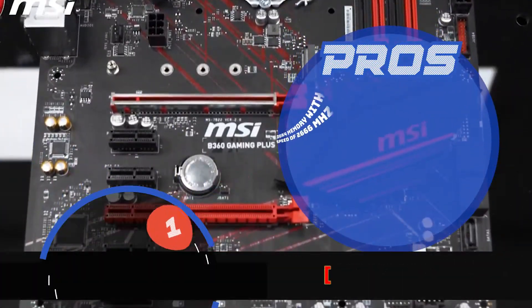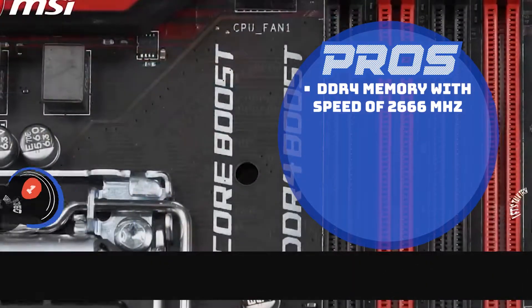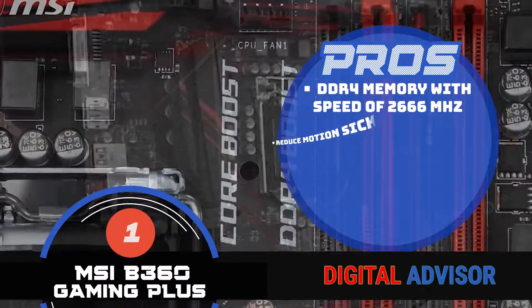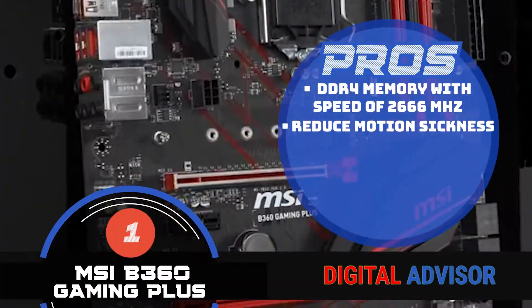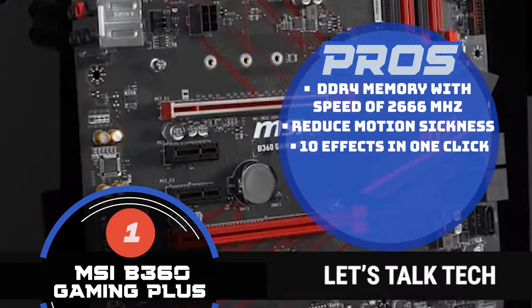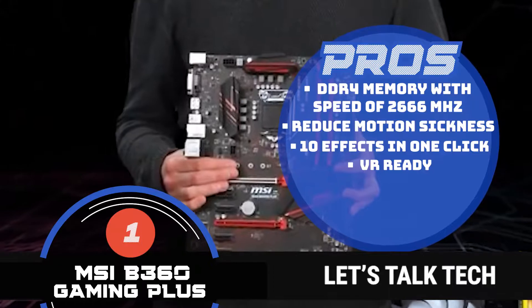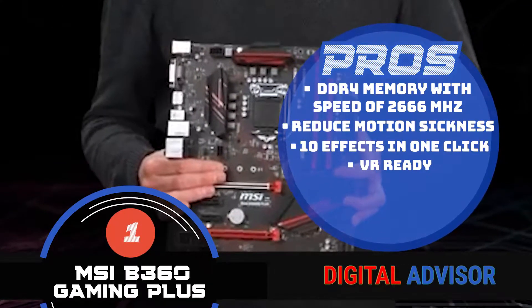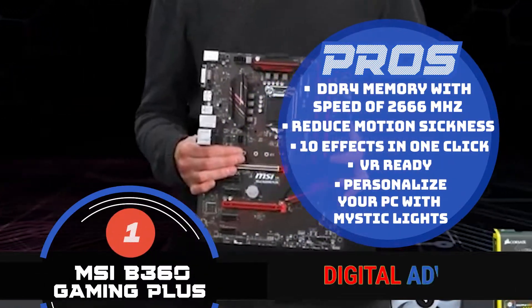It has a lot of USB headers, perfect for PC gamers who love to build their PC. You won't regret getting one, because it works on DDR4 memory with a speed of 2666 MHz. It helps reduce motion sickness when using virtual reality functionality. You can enjoy and control 10 effects in one click. It is VR-ready, which allows the user to have a game experience of the greatest virtual reality without latency. And it has the option to personalize your PC with its Mystic Lights.